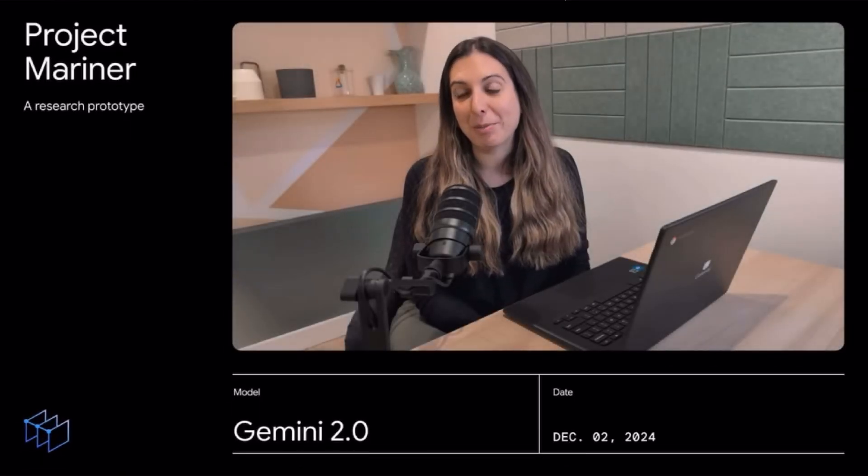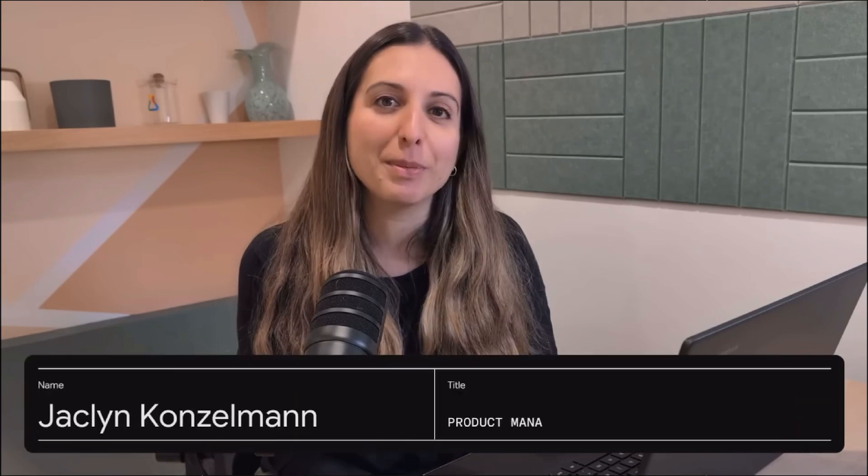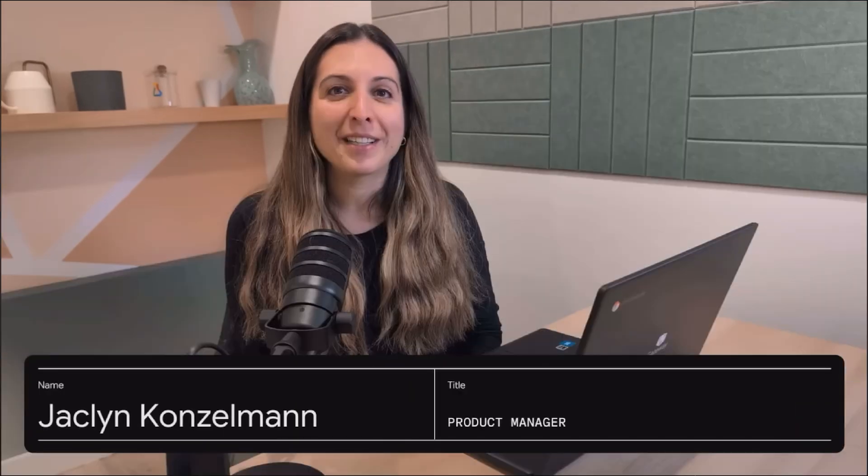Today I want to tell you about Project Mariner. It's a research prototype exploring the future of human-agent interaction, and it's built on Gemini 2.0. Like with all new technology, it's important for us to build this responsibly, which is why we're starting small. We'll be getting feedback from a group of trusted testers, and using their experiences to really shape how Project Mariner evolves.